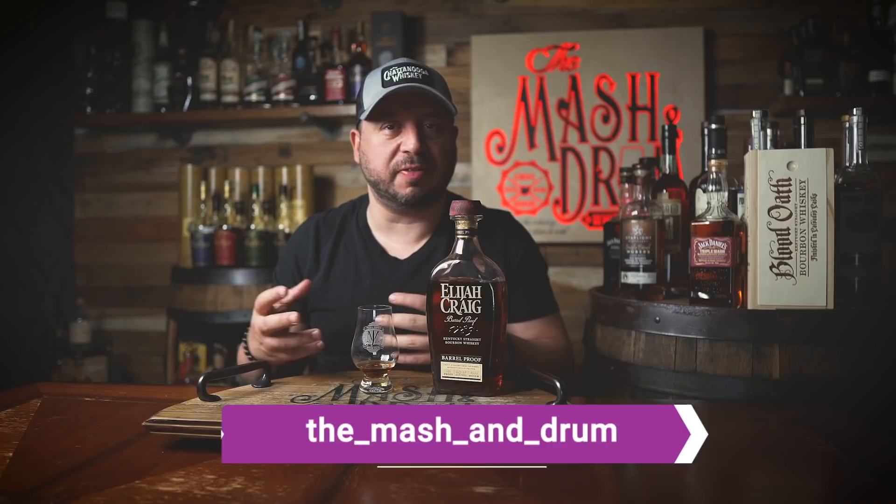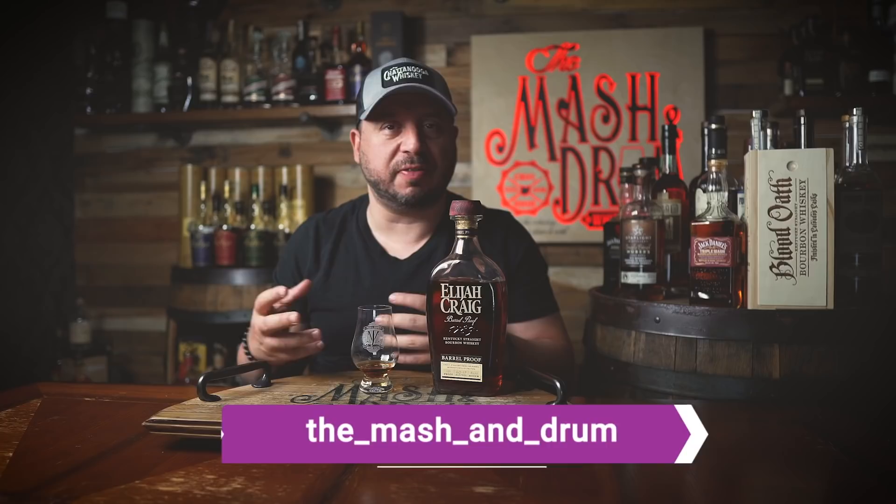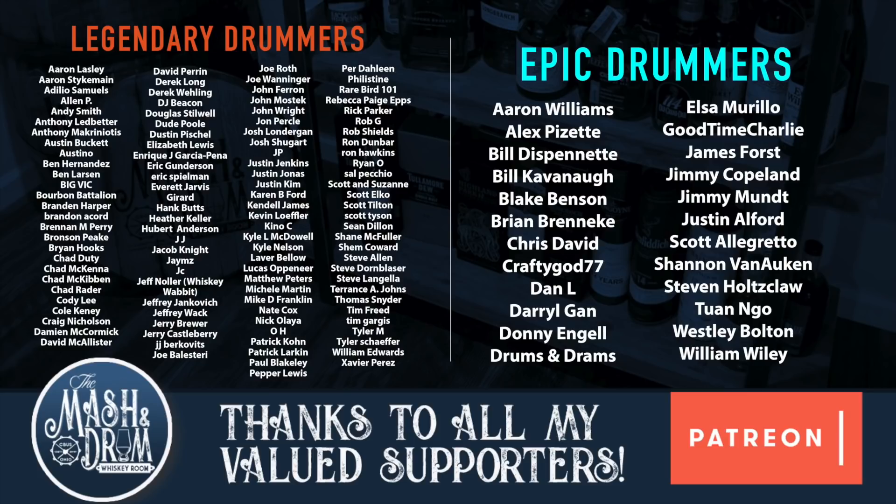I hope you enjoyed this review for the brand new Elijah Craig Barrel Proof B522. If you did, hit that subscribe button below, please hit that like button. Follow me on Instagram, follow me on Twitter. Let me know if you guys have had this one yet and if you had the same experience — what do you prefer: the spicier, more in-your-face barrel proofs, or do you appreciate when a nice sweeter-sipping one comes along? Appreciate you guys always. And as I always say, it's not about the whiskey, it's the people you share it with. Cheers. See you next time right here on the Mashing Drum. Take care, everybody.